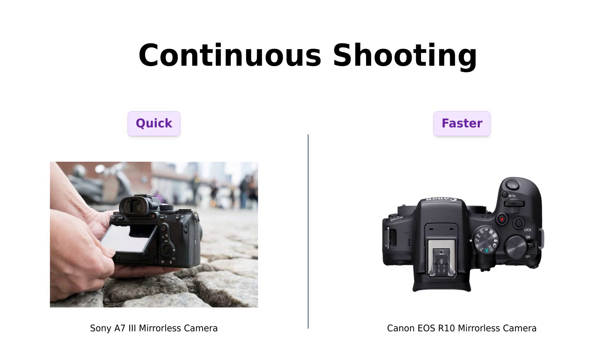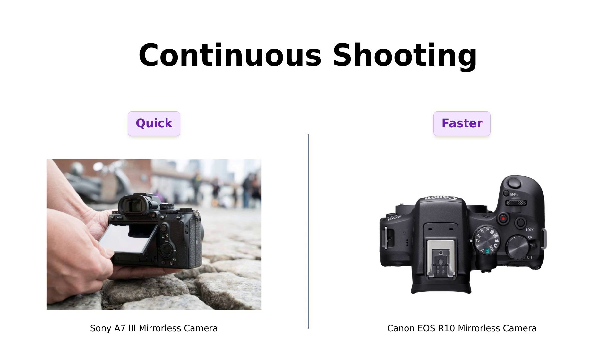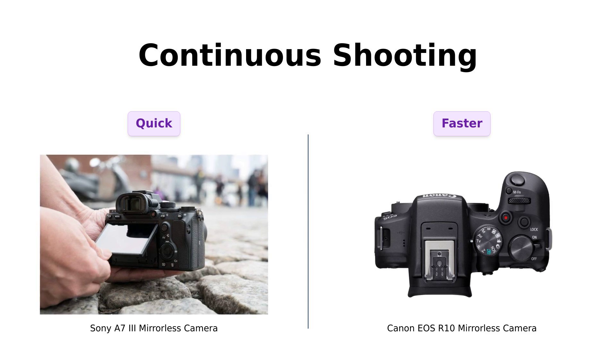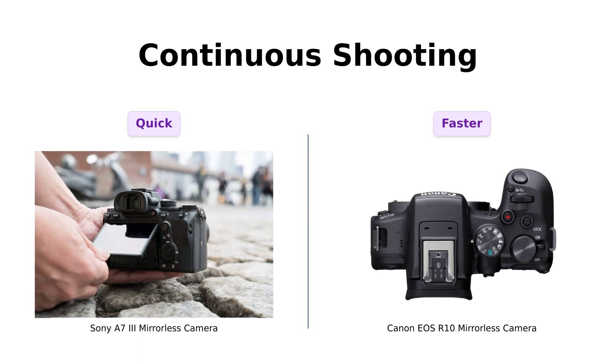When it comes to continuous shooting, the A7III can shoot up to 10 frames per second, which is impressive. Reviewers have noted its speed during action shots. On the other hand, the R10 can hit 15 FPS, making it a great choice for fast-paced photography. Users have enjoyed capturing quick moments with the R10, but the A7III's performance is still highly regarded in professional circles. In this category, the R10 takes the lead for sheer speed, but the A7III is no slouch either.